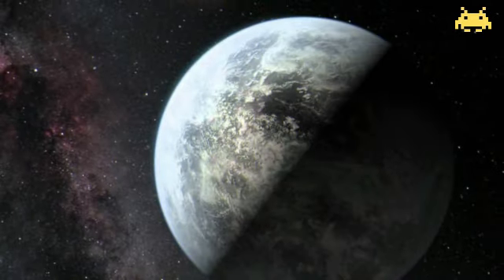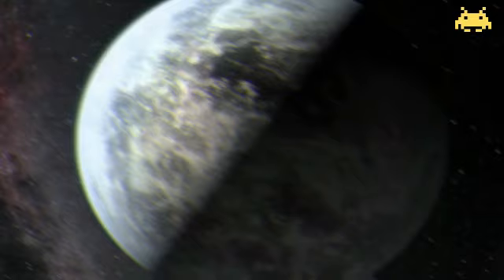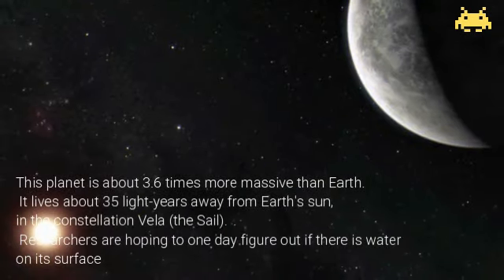Our next target, HD 85512b. This planet is about 3.6 times more massive than Earth. It lives about 35 light years away from Earth's sun in the constellation Vela, which means sail.